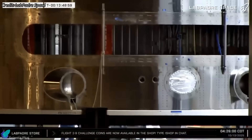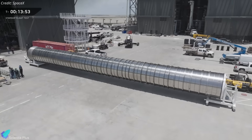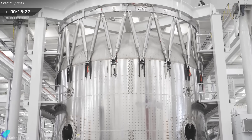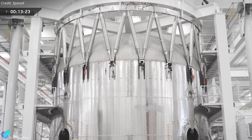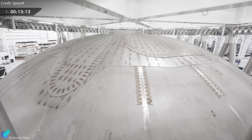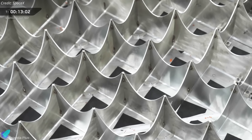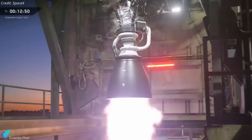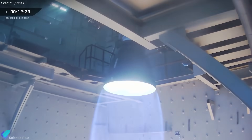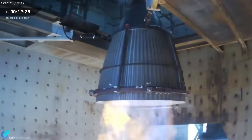Key improvements include new plumbing for in-orbit propellant transfer, redesigned ship catch fittings, an upgraded propellant transfer tube within the booster, and a fully integrated hot stage ring that eliminates the need for a separate interstage section. The forward dome has been reinforced to handle higher pressurization loads, and the booster features newly optimized grid fins for better aerodynamic control during descent. Most notably, both stages will be powered by the Raptor 3 engine, a next-generation design delivering higher thrust, improved efficiency, and superior reliability.